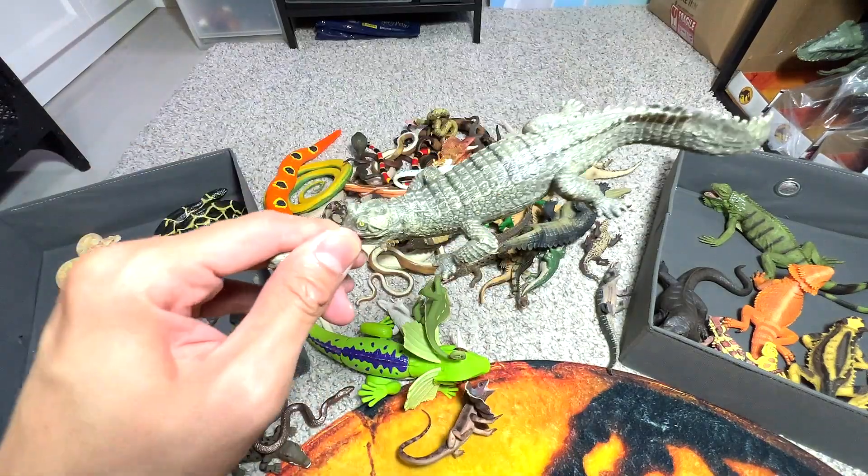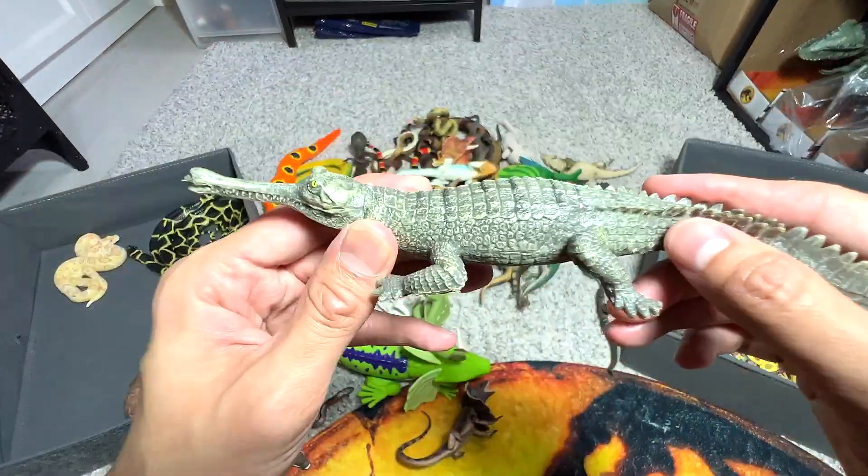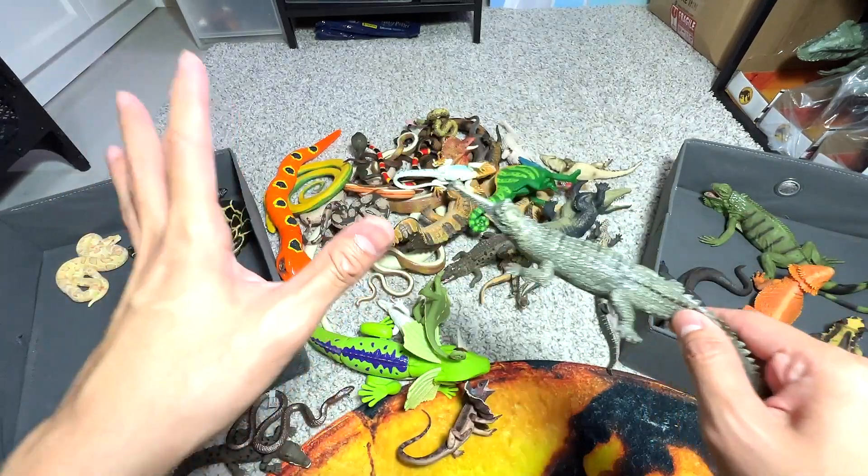Oh, I suddenly remember — it is an Indian Gharial. Yes, Indian Gharial. I know the name, I would definitely remember it.